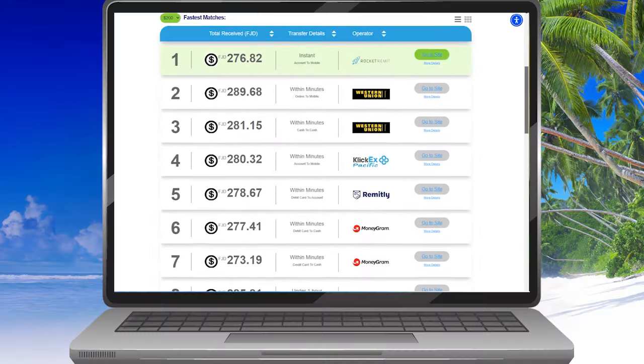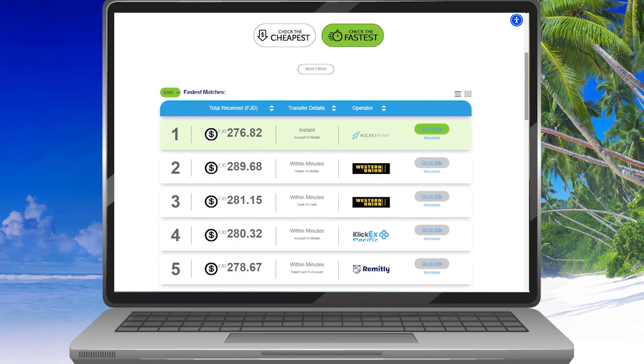Once you find a result that you're happy with, you can click the link to that relevant website there. It'll take you straight to that website. And then it's as simple as filling in your details and sending the money across from there. It's easy. Yeah, simple right? Yeah.